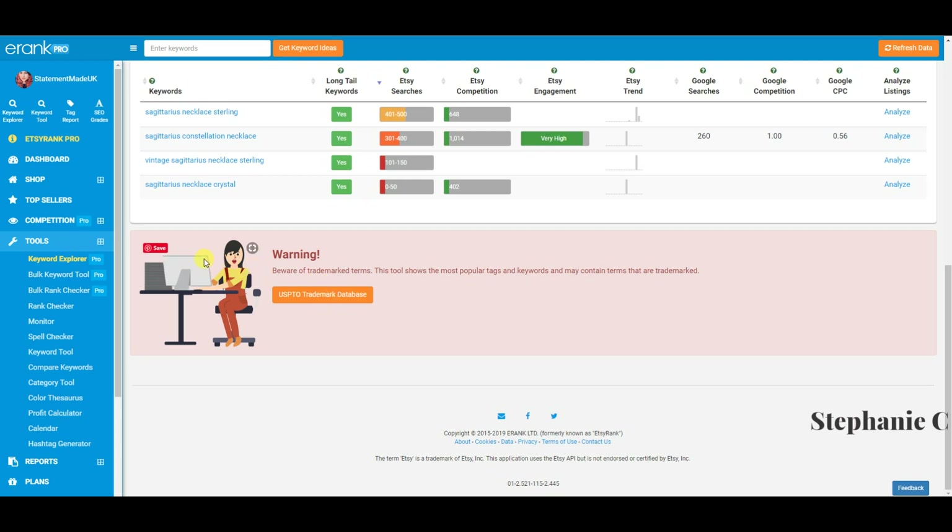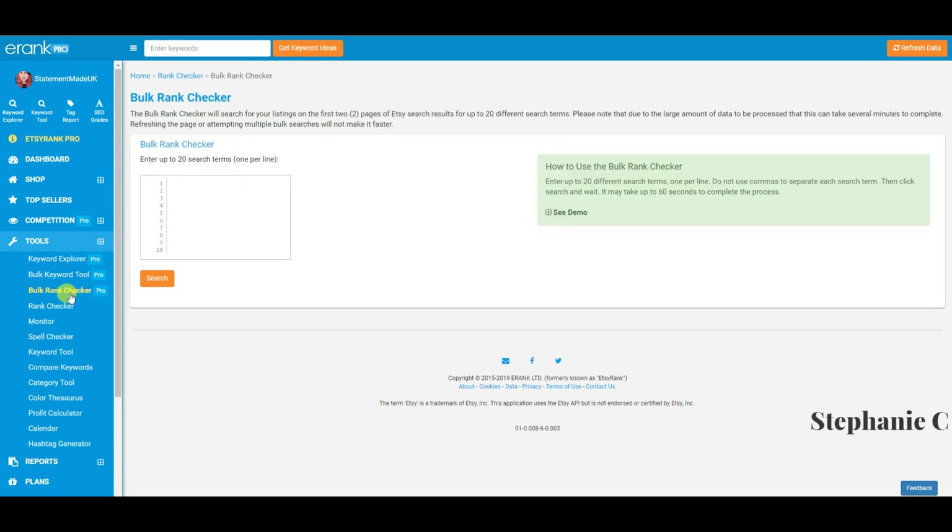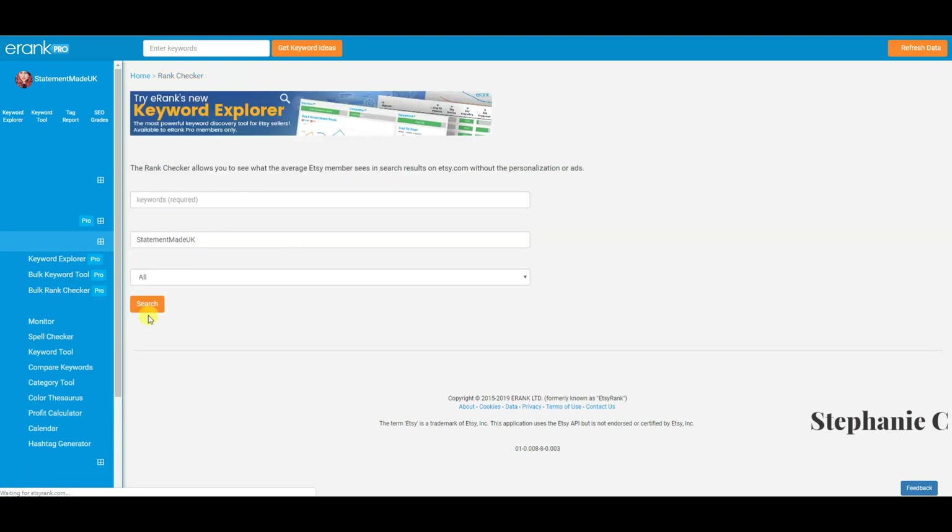The bulk keyword tool lets you enter up to 20 search terms and look up estimated search volumes and trends for both Etsy and Google at the same time. I don't use that or the bulk rank checker much — I prefer to get in deep with individual keywords using the rank checker, which is really really useful.